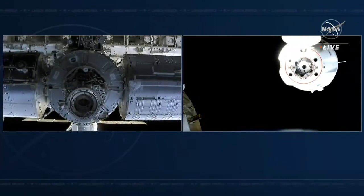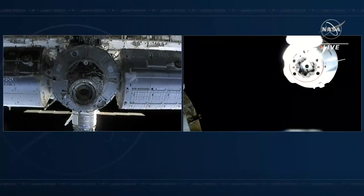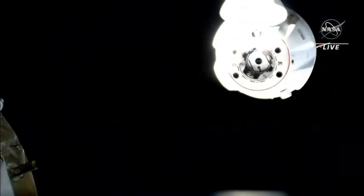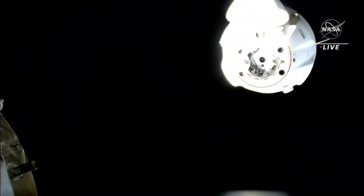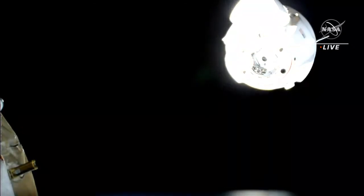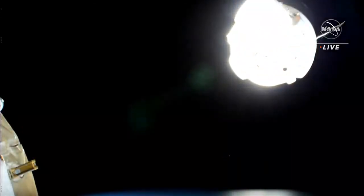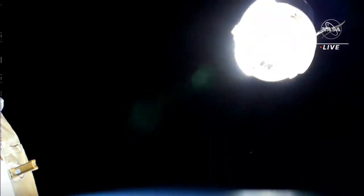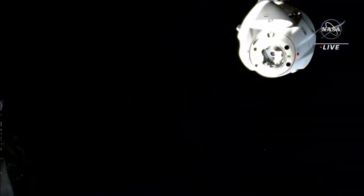The first undocking burn is proceeding nominally, and with the series of departure burns now underway, Dragon departs from the International Space Station. Next up will be the rest of the series of departure burns that will continue to push Dragon further from the space station.